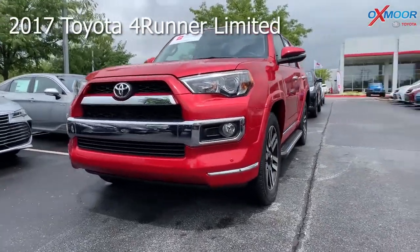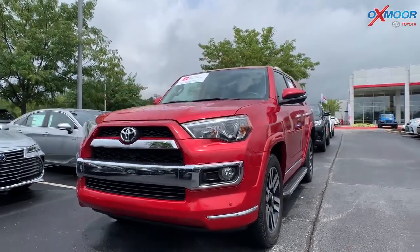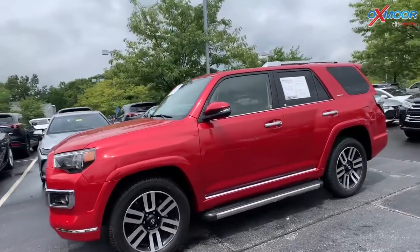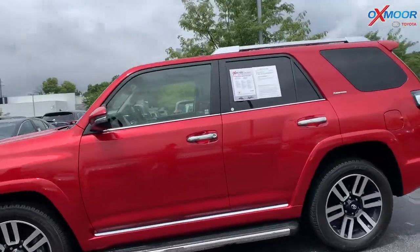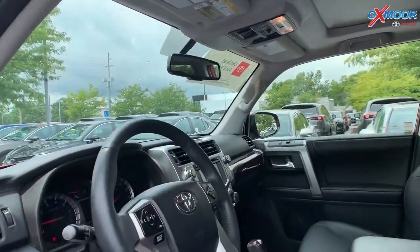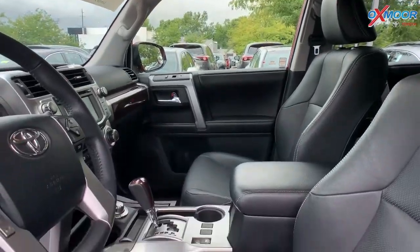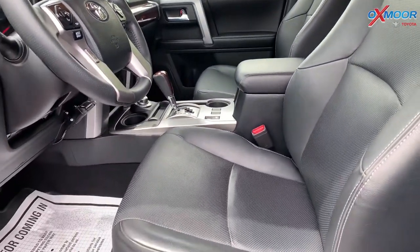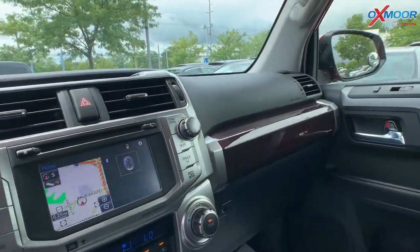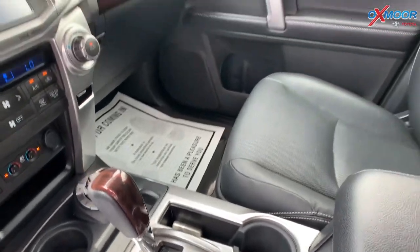This is a 2017 Toyota 4Runner Limited. It is four-wheel drive. The exterior color is Barcelona Red Metallic. This vehicle has a 4.0 liter V6 engine. There is a sunroof. The vehicle is equipped with navigation and a back-up camera. It has heated and ventilated leather seating. There is third row seating. This vehicle had one previous owner.